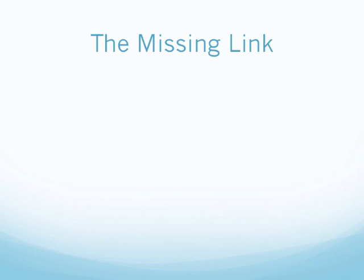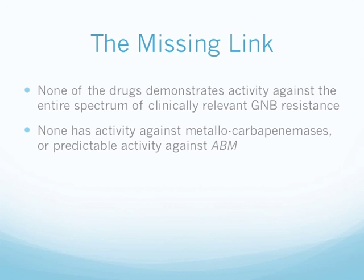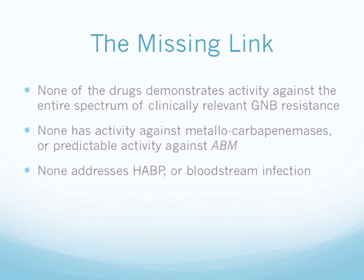The missing link: none of the drugs have activity against the entire spectrum of clinically relevant gram-negative resistance. None have activity against the metallo-carbapenemases or predictable activity against Acinetobacter baumannii. None addresses hospital-acquired bacterial pneumonia, healthcare-associated bacterial pneumonia, or bloodstream infections.